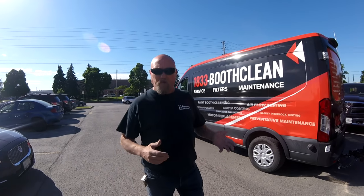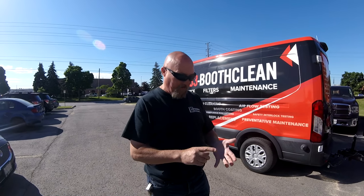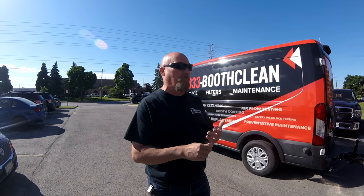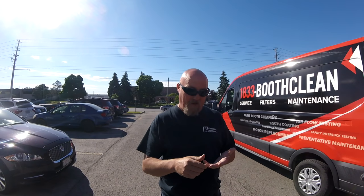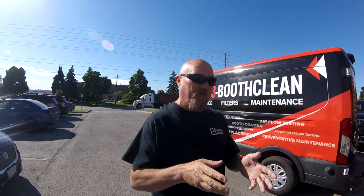Number one, you want to keep your booths maintained. Number one, you provide the painter the best possible cleaning environment for painting. Number two, your booth will be balanced all the time. We'll also look at all the interlocks, make sure the booth is safe and it's running properly, and as we're cleaning we'll go through the process with you so you'll see how it's done to have a beautiful clean booth.